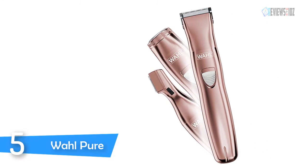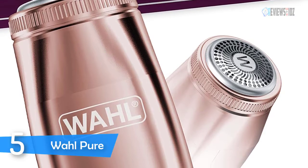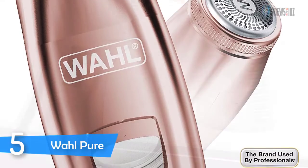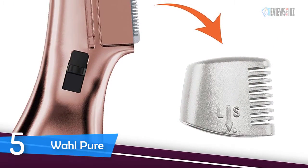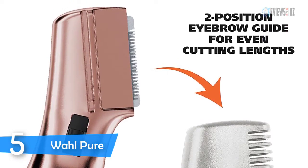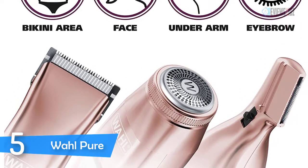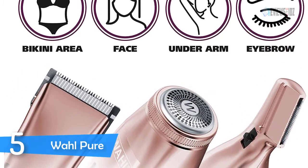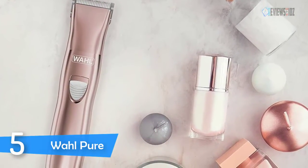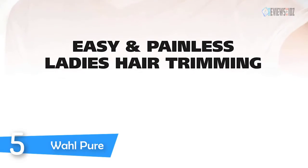Number five: the Wahl electric razor for women. It provides quick and easy hair removal — the shaver head easily enables smooth underarms and bikini areas. The precision detail trimmer is great for eyebrow and facial hair trimming. This sleek rechargeable ladies trimmer features three interchangeable heads: an eyebrow detailing head, a rotary facial shaver head, and a trimmer head. It also includes a two-position eyebrow guide for even cutting lengths and a five-position guide for various cutting lengths.